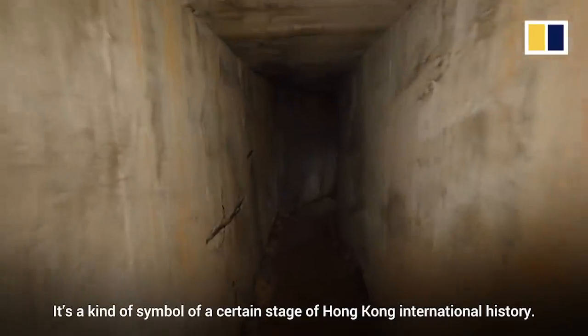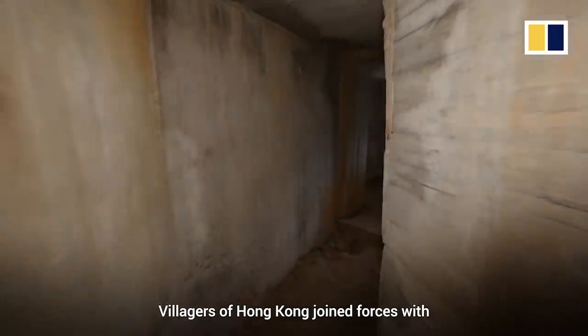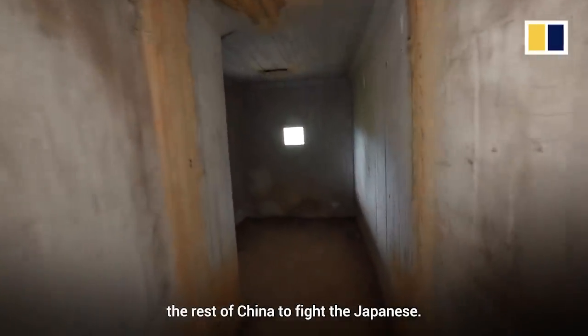It's a kind of symbol of a certain stage of Hong Kong's international history. The villages of Hong Kong joined forces with the rest of China to fight the Japanese.